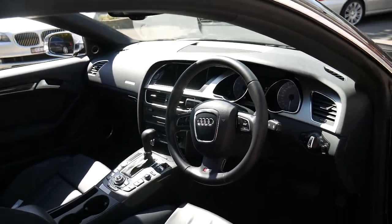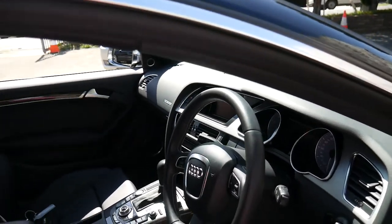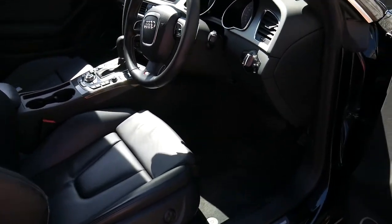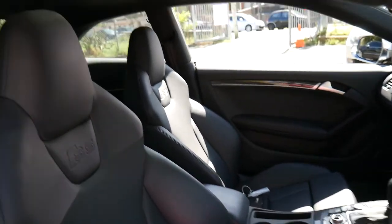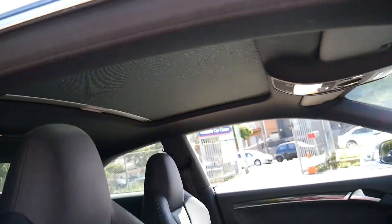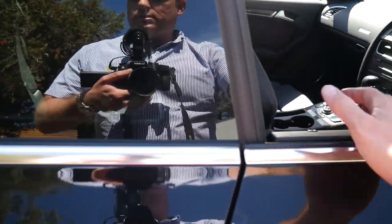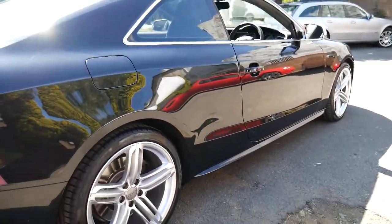It's got a full service history from an Audi dealership, it's got two remote keys, and it's got some great options like your Bang & Olsen sound system, a larger panoramic roof, and a clean stance obviously with daytime running lights.